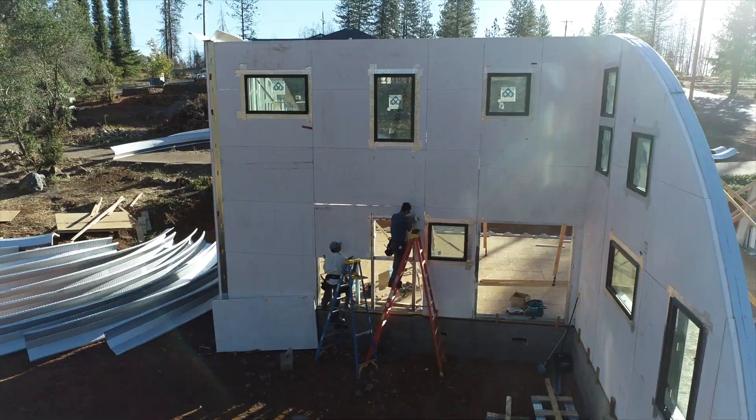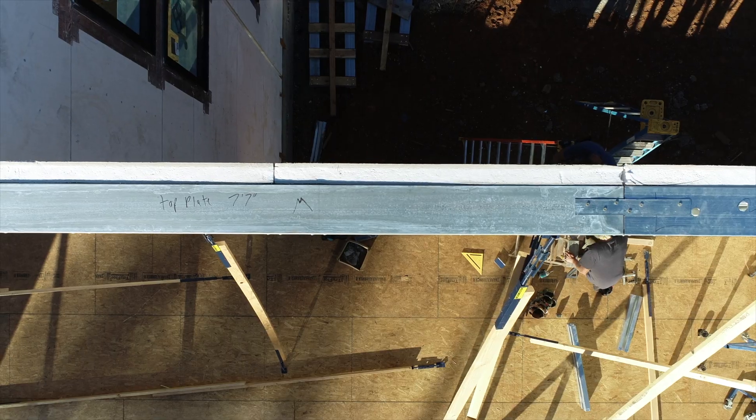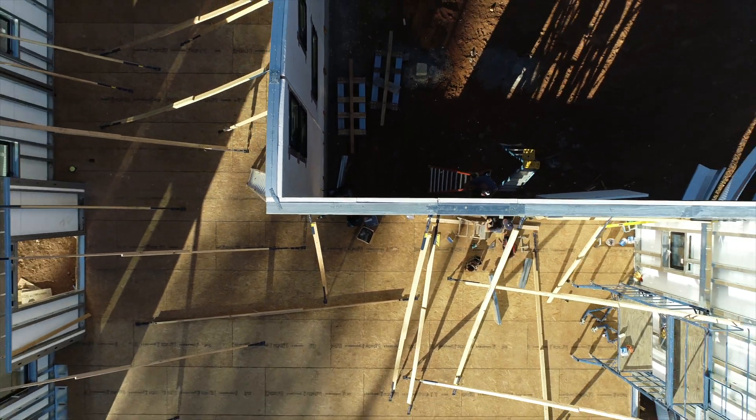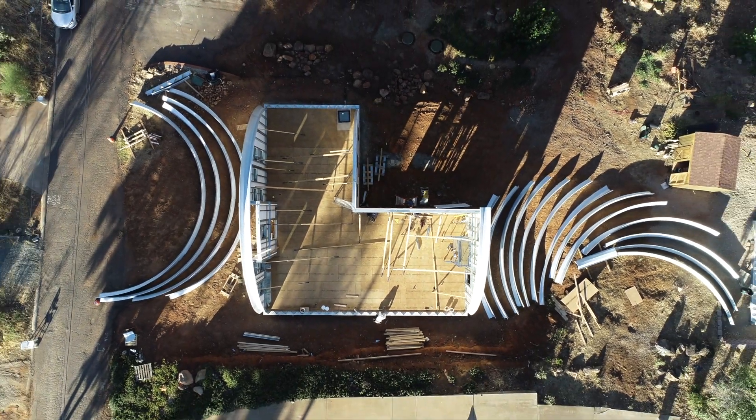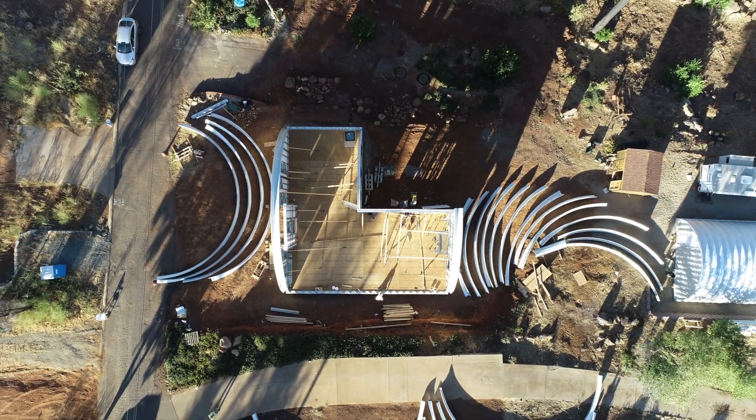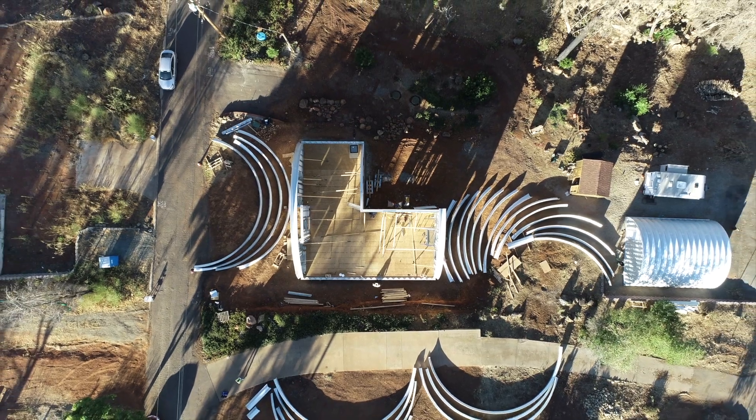I've come up with a system that is 100% non-combustible materials. Our studs are made of steel, our roof is made of steel, and our sheathing is made of concrete — a concrete composite product called Rock-On.